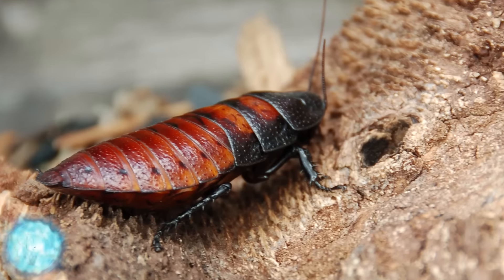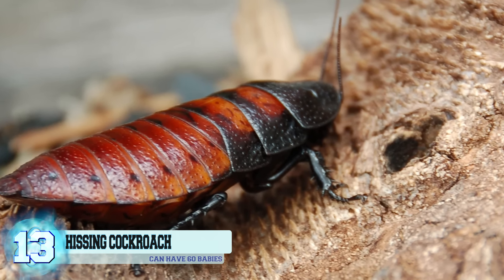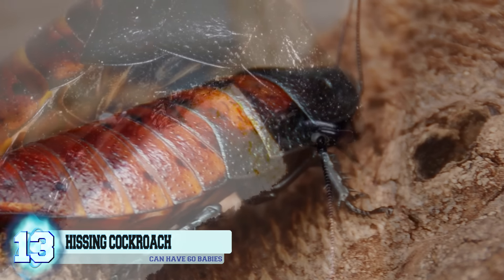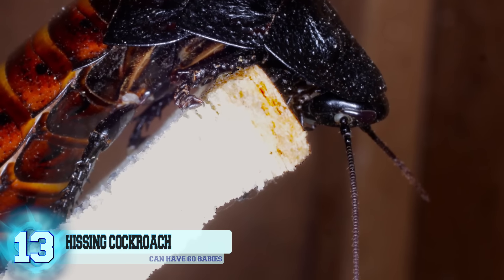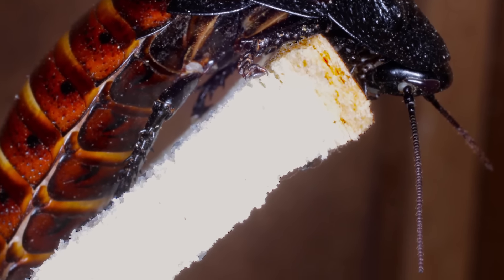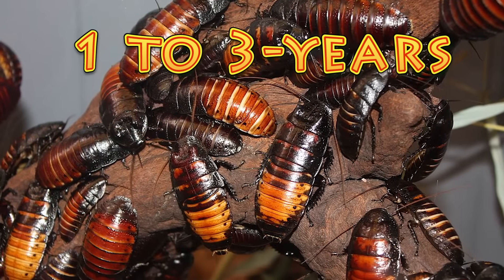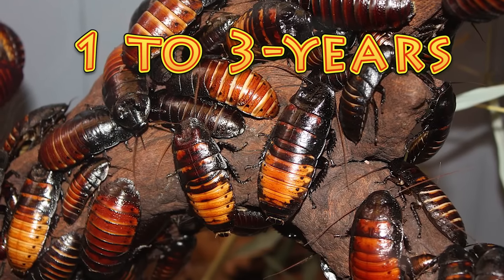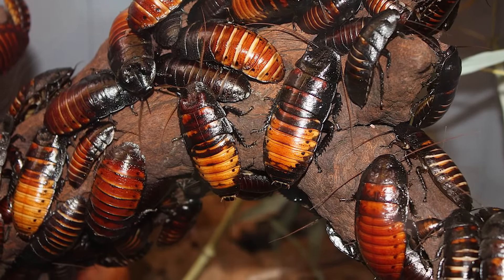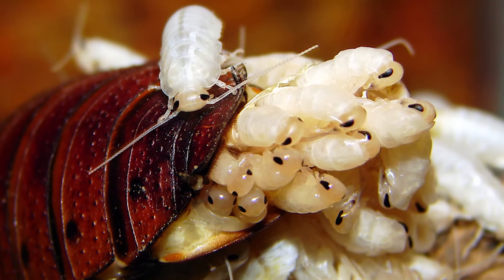Number 13: Madagascar hissing cockroach. These Madagascar hissing cockroaches aren't the ideal pet for people who hate bugs, or for people who are just sane in general. These creepy crawlies can only be found on the island of Madagascar, hence their name, but they have been showing up in other areas as well. Typically, one of these roaches will only live for around 1 to 3 years and are actually pretty easy to take care of. They don't bite or fly and don't require too much attention. Be warned, though — just two of these bugs can create up to 60 little babies at a time.